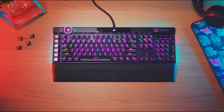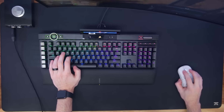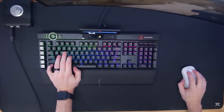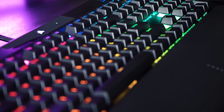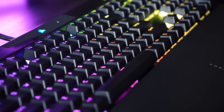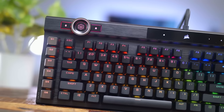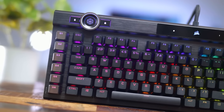Overall, the Corsair K100 RGB is a top-of-the-line mechanical gaming keyboard that offers a lot of features for gamers who demand the best. The OPX optical mechanical switches provide a fast and responsive typing experience, while the customizable RGB lighting and software make it an excellent option for gamers who want a fully personalized gaming experience.